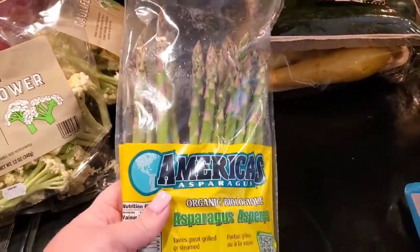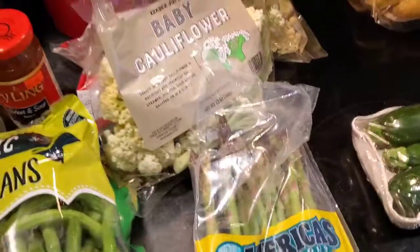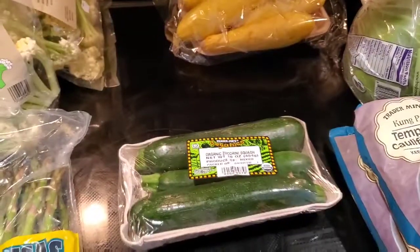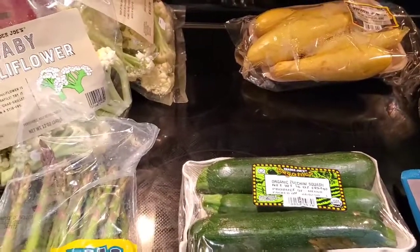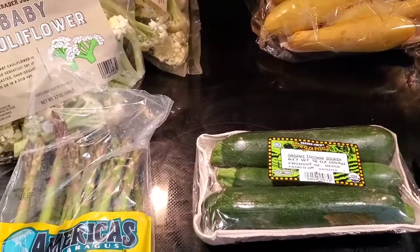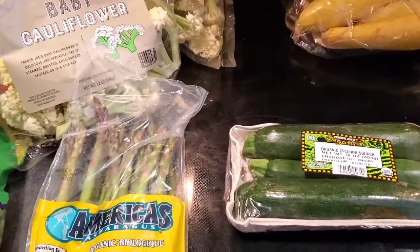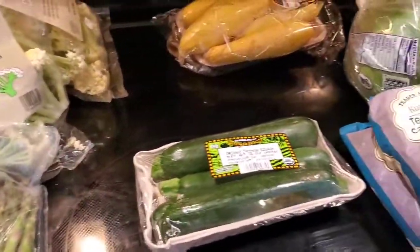I got asparagus — I thought it was $3.29 but it was actually $3.79. If I had known it was that much I wouldn't have gotten it. We were trying to hurry because you have to be six feet apart from other customers and from staff. At Trader Joe's when they stock shelves they don't move, so you have to go around them — it was hard to look at things while they were stacking produce.